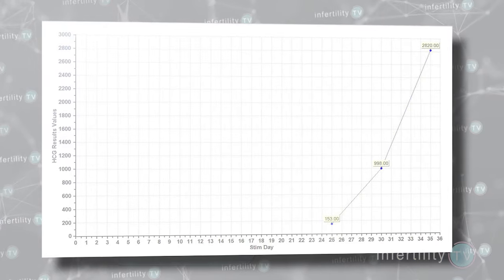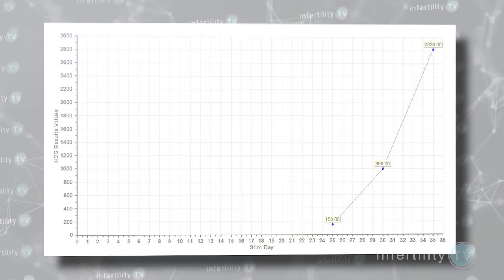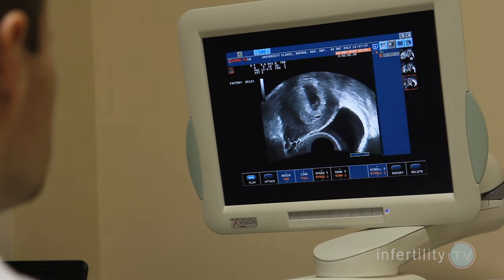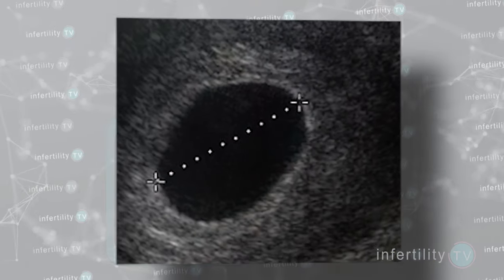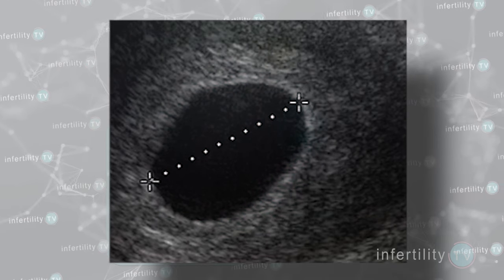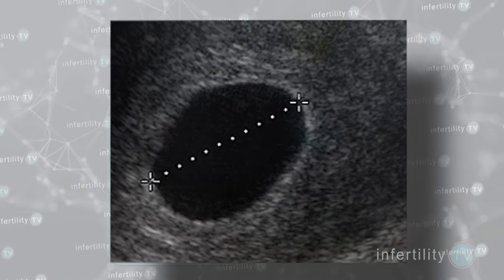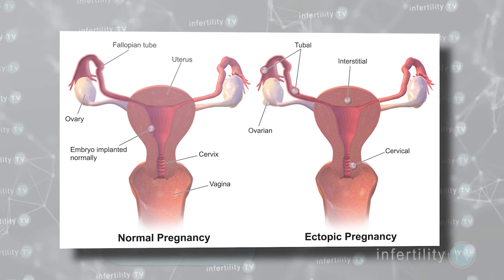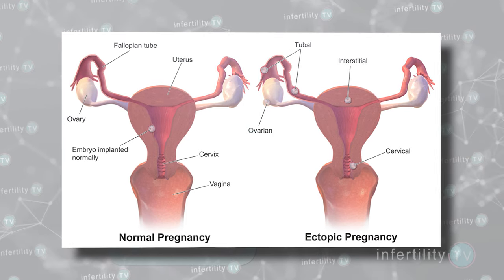At IVF1, we will follow a woman's HCG level to predict when the HCG will reach a level of about 2000. With our highly sensitive ultrasound machines, we can reliably see a gestational sac in a normal pregnancy when the HCG is 2000 or more. In fact, if the HCG is 2000 and we don't see a gestational sac in the uterus, we start to worry that the pregnancy may not be normal, such as a miscarriage or ectopic pregnancy.